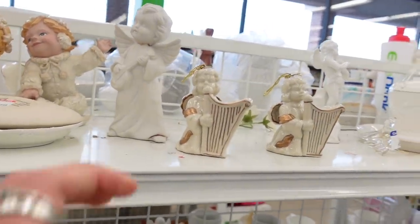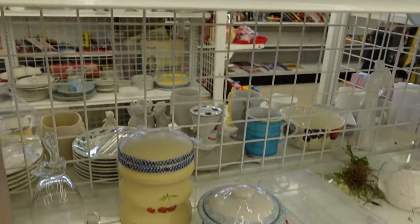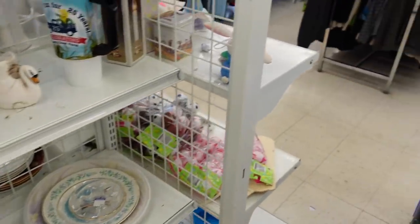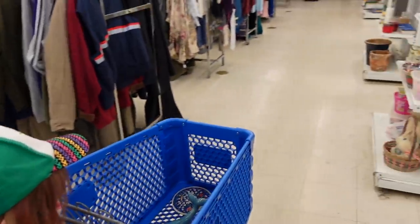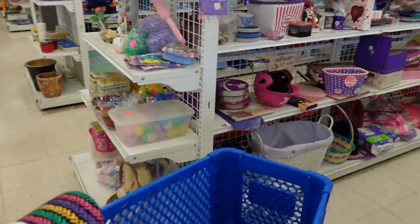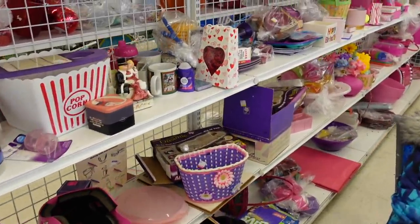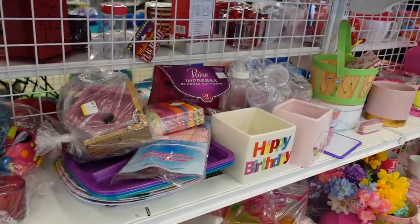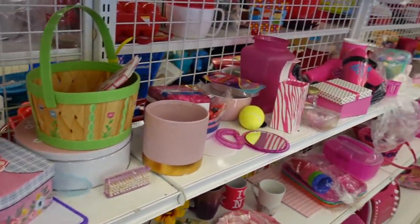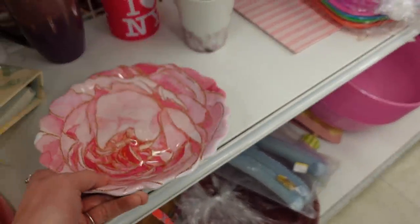And here there were some little angels with harps and they were marked made in China with a sticker on the bottom. I believe they were probably ornaments. Down here I did turn this over but it was plastic.